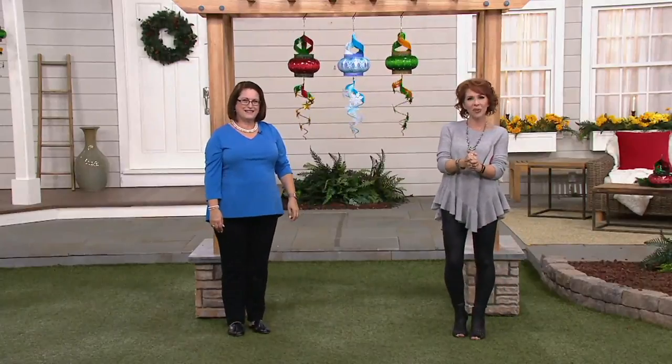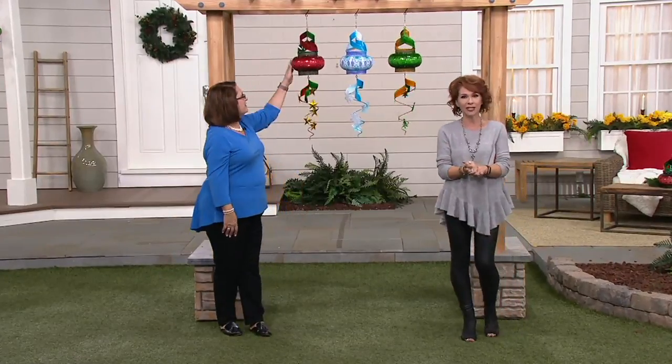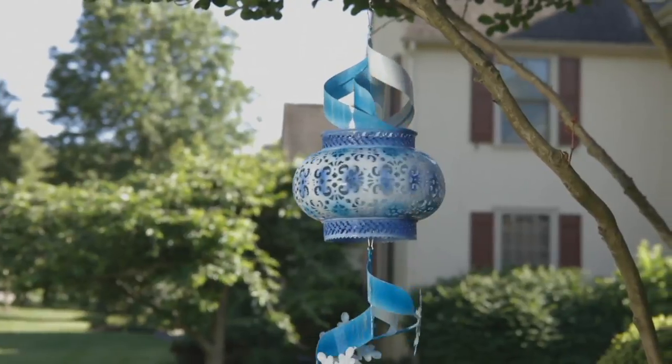We're going to the phones — we have Brenda joining us from Illinois. Welcome into QVC2, Brenda. My name is Sharon and this is Nancy. Brenda, what do you think about these beautiful spinners? She ordered a snowflake one last night.